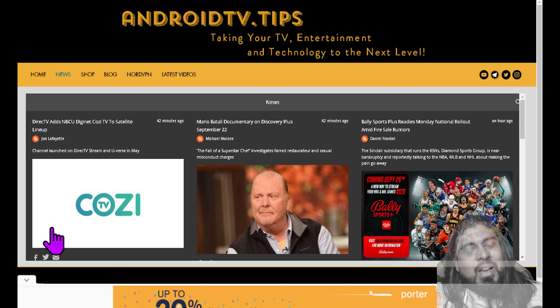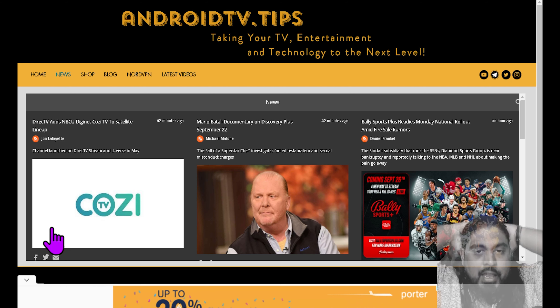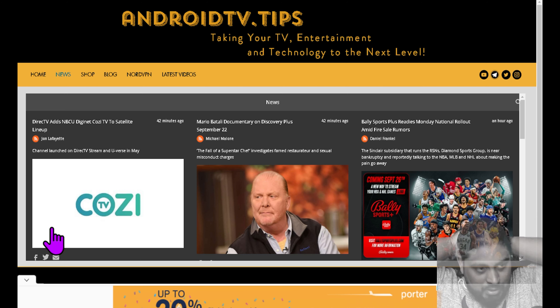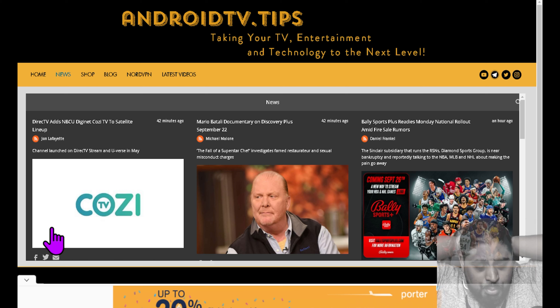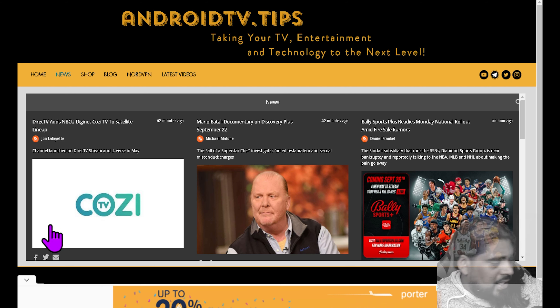Before we get going, I want to thank all the members of the YouTube channel who are also part of the members-only Telegram group. We do share information about updates coming down the line for AndroidTV.tips — the website, the group, and the application. If you want to become a member of the channel, you can click the join button down below. It gives you access to the members-only Telegram group as well, and it's a way to help support what we do here on Next Level Tech and AndroidTV.tips.